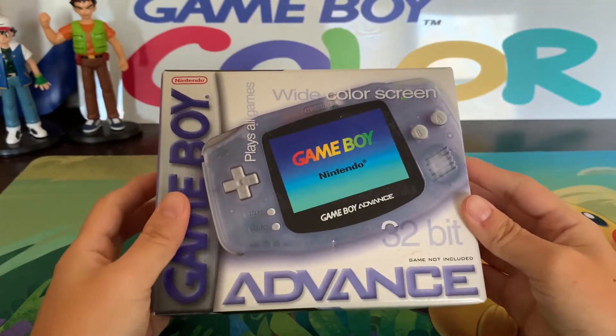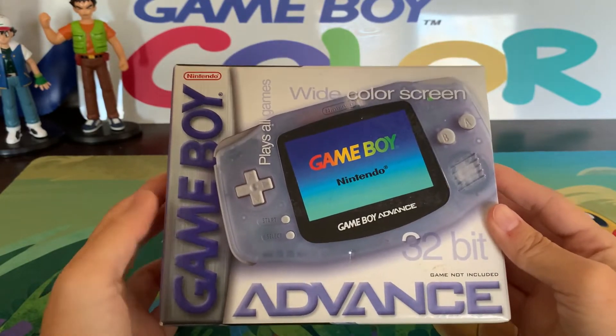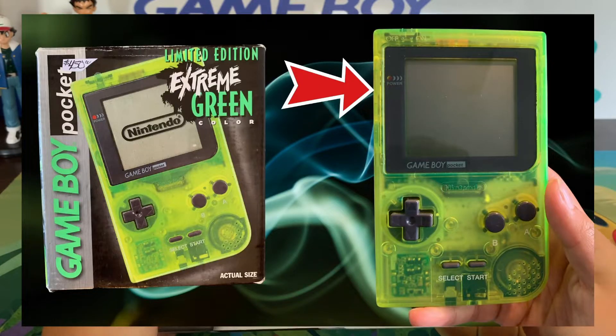And I've never actually owned a Game Boy Advance. I have an SP, Game Boy Colors, and a Game Boy Pocket. If you guys haven't watched the video of my pickups for the Game Boy Pocket, go check that out in the card above.